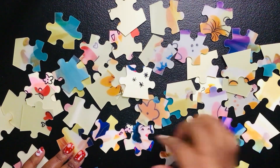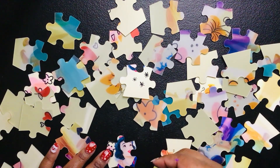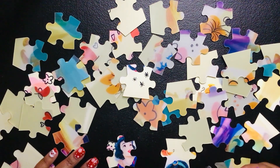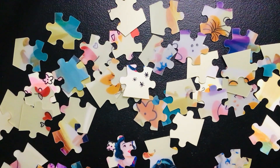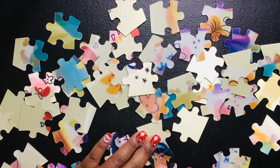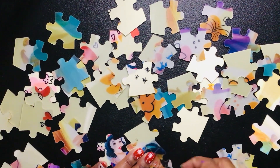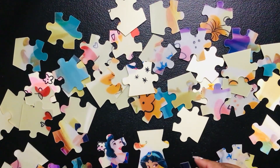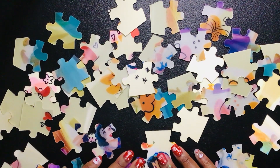We are definitely going to get through this puzzle together — we're going to shine. Princess Jasmine is coming together. I don't think that goes there. It looks like it could be a part of Princess Jasmine's hair, but I think we're a little ahead of ourselves on that one.